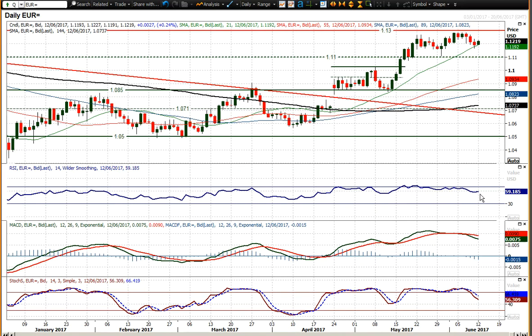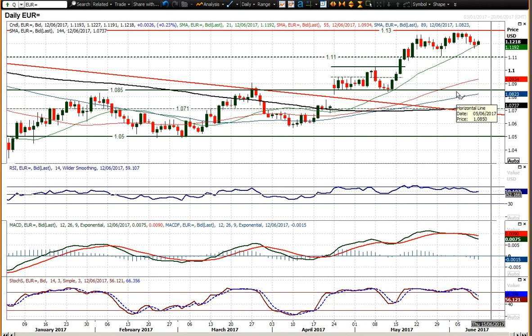Looking at the hourly and the daily momentum indicators, they are still strongly configured. RSI is above 50, MACD line has had a corrective near-term move to reflect this three-day drop away that we've seen. But ultimately I think corrections are going to be bought into.